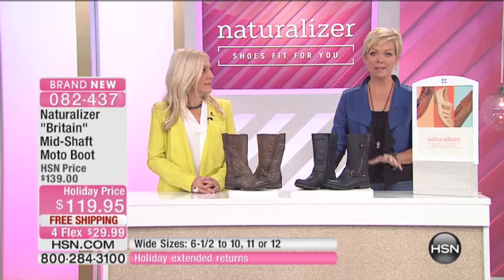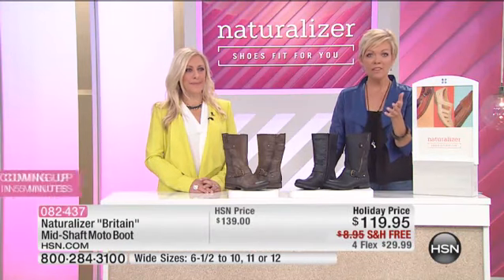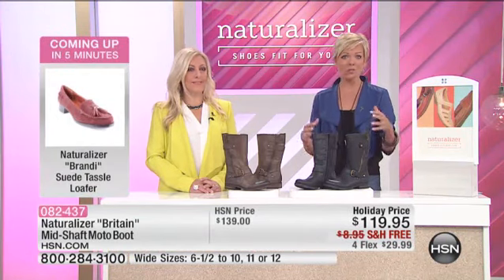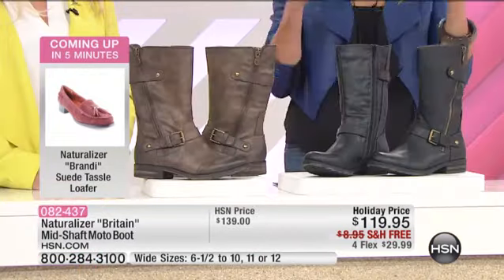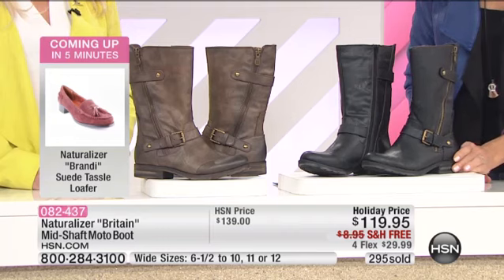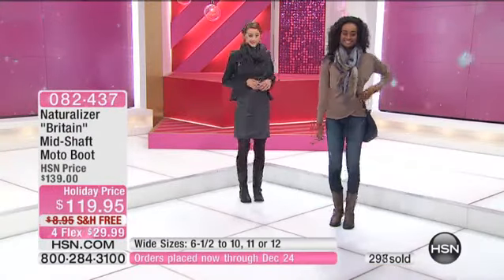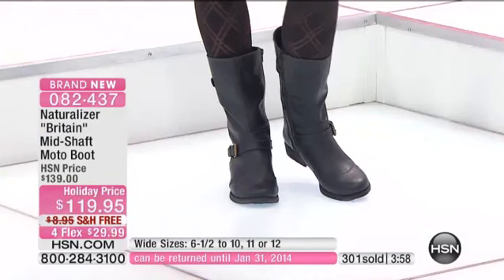If you've ever worn a Naturalizer, even 30 years ago, they've been around for over 85 years. This is Naturalizer at its highest moment of glory — here we are in 2013 and their styles are so cute, so modern, so fashion-right. This being a classic case in point. About 300 pairs have been ordered — we have one for you if you call right now, but I can't guarantee that if you wait another three or four minutes.